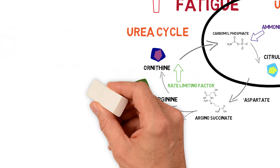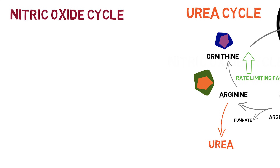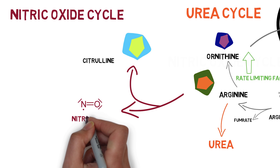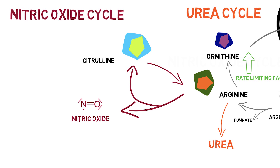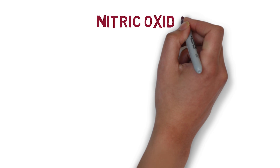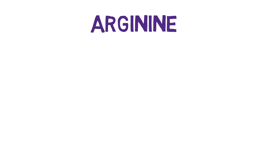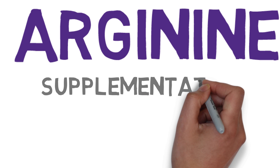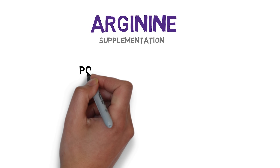Before we can see how citrulline ties all of this together and turbocharges the system, we need to look at one other system: the nitric oxide cycle. In the nitric oxide cycle, that same amino acid arginine converts into citrulline, and in the process gives off some nitric oxide. Via some enzymes, it turns into argininosuccinate and then back into arginine. Nitric oxide is important for signaling to increase blood flow, which helps with that pump effect. So arginine is both a precursor to a system that clears away ammonia and is required to release nitric oxide, which helps with blood flow and pumps.